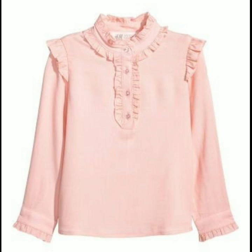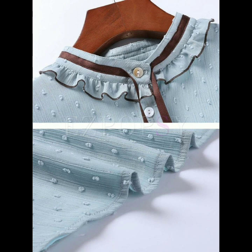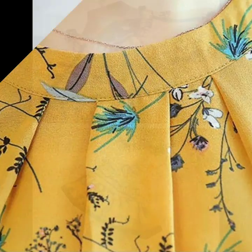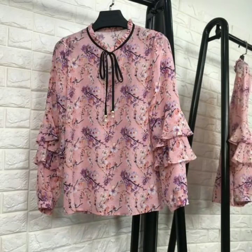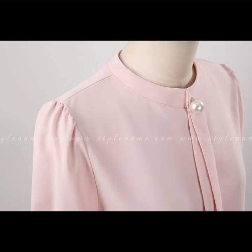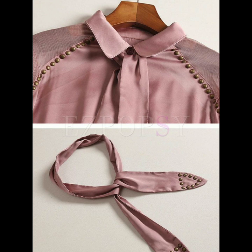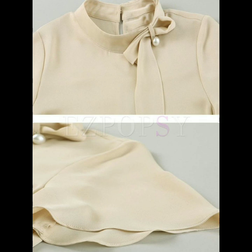Hello everyone, welcome back to my YouTube channel. How are you friends? I hope you're all fine and doing well. Today I'm back again with another beautiful collection of neck designs for different types of dresses. In this video you will see neck designs and sleeve designs for different types of dresses. All the designs are so beautiful, stylish and gorgeous.